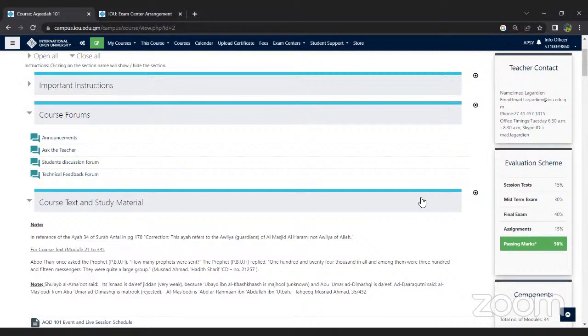Regarding whether grades will be recognized for a master's program in Islamic banking: we do not have a master's program in Islamic banking currently. We just have a master's in Islamic studies.